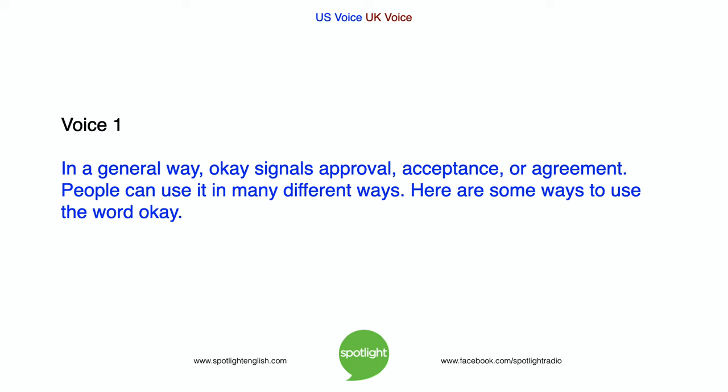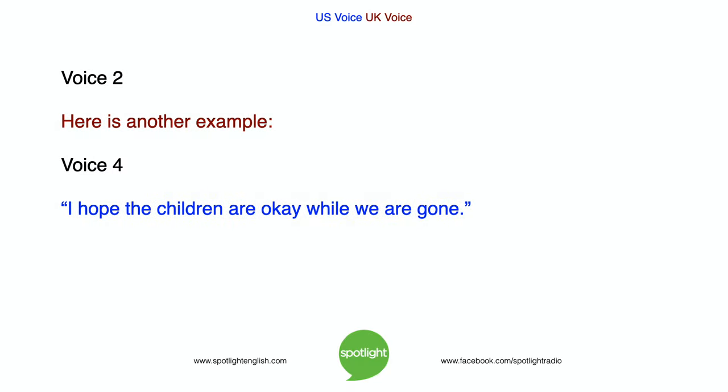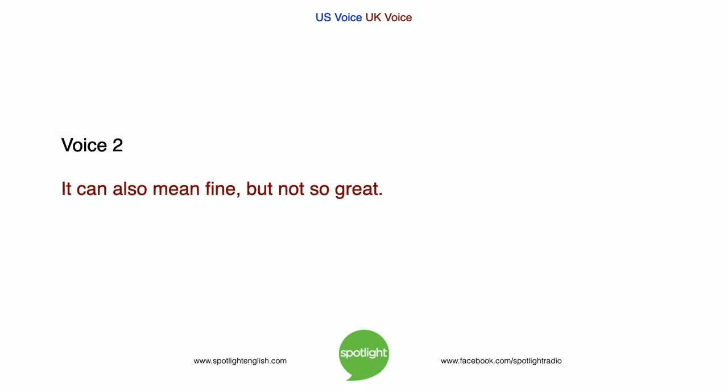In a general way, OK signals approval, acceptance, or agreement. People can use it in many different ways. First, OK can be an adjective or an adverb — it can describe an act or a thing. In this way, it means 'all right' or 'fine.' For example: 'Are you OK?' or 'I hope the children are OK while we are gone.' It can also mean fine but not so great.